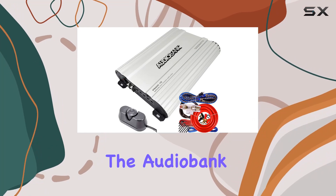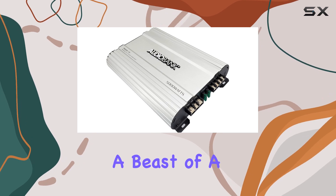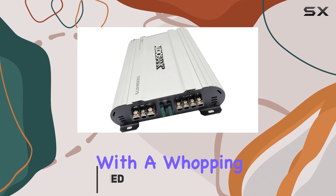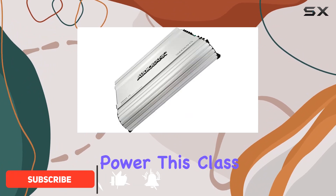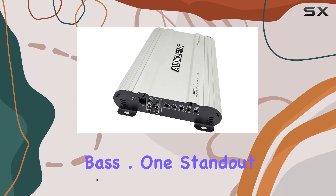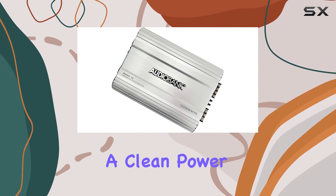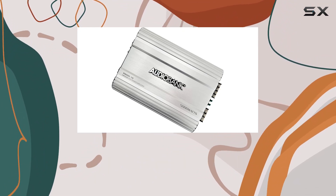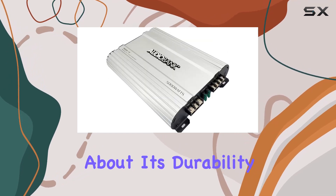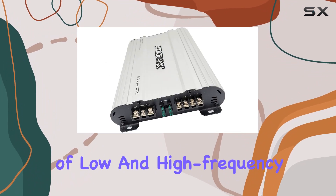Today, we're diving into the Audiobank P5000.1 Monoblock Car Amplifier, a beast of a device that promises to elevate your car audio experience to new heights. With a whopping 5000 watts of power, this Class A/B amplifier is tailor-made for those who crave deep, powerful bass. One standout feature is its 2-ohm stable operation and soft turn-on circuit, ensuring a clean power output and eliminating any annoying distortion. The heavy-duty aluminum alloy heatsink speaks volumes about its durability, while the Class A/B operation guarantees a seamless blend of low and high-frequency sounds.